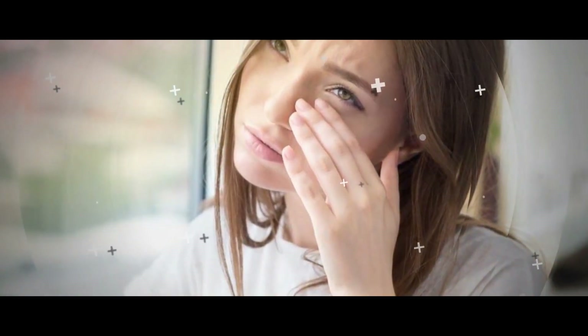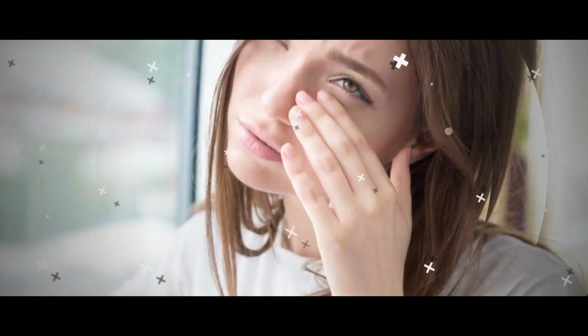Eye Pain or Pressure. Pain may be sharp or dull, or there may be a generalized feeling of pressure, akin to what you feel during a sinus infection, but in the eye.